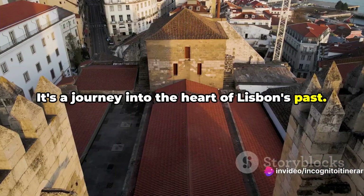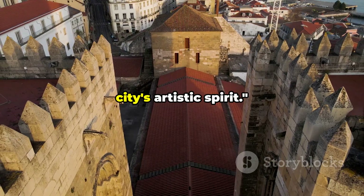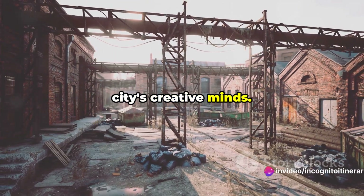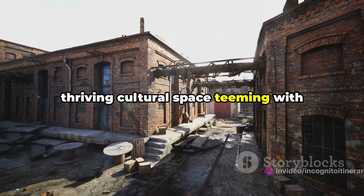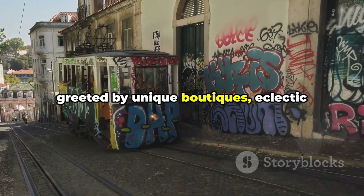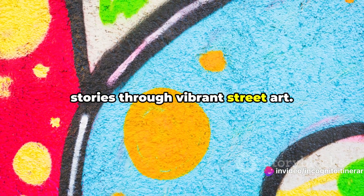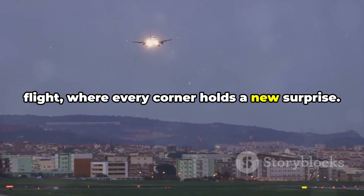It's a journey into the heart of Lisbon's past. From the old soul of Lisbon, we now transport you to a place that captures the city's artistic spirit. Tucked away in the Alcantara district, the LX Factory is a vibrant sanctuary for the city's creative minds. Once an industrial complex, it's now a thriving cultural space teeming with energy and innovation. Walking through its lanes, you'll be greeted by unique boutiques, eclectic eateries, and a lively artistic spirit. The walls here speak in hues, telling stories through vibrant street art — a place where creativity takes flight and every corner holds a new surprise.